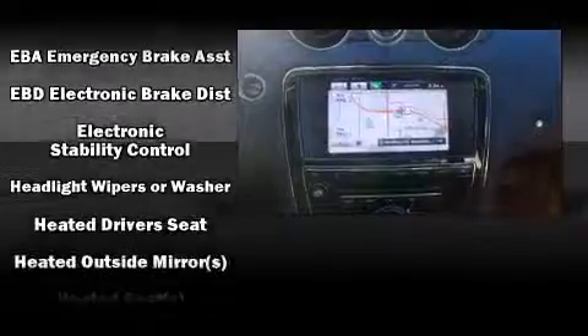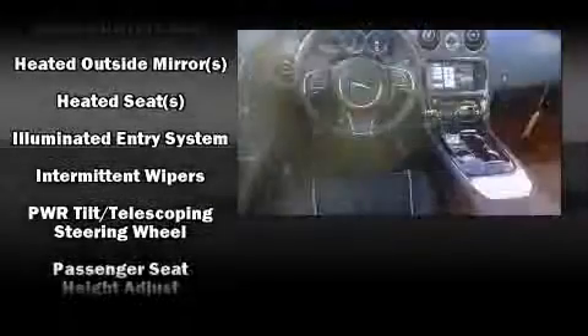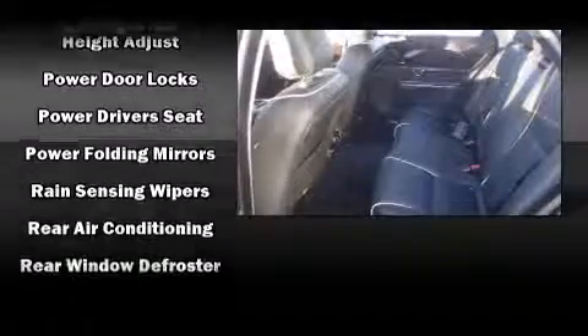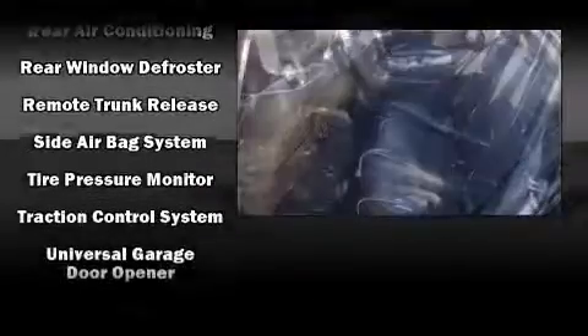Jaguar ensures the safety and security of its passengers with equipment such as head curtain airbags, anti-whiplash front head restraints, and four-wheel disc brakes with ABS. Safety and maximum capability are assured via self-leveling rear suspension, which maintains optimal driving geometry.